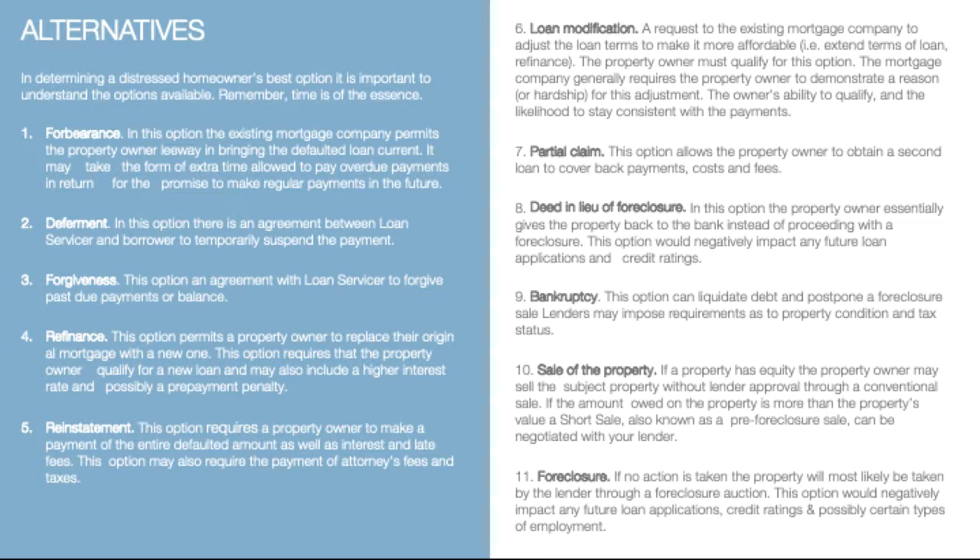Deferment is the option where an agreement is made between the loan servicer and the borrower to temporarily suspend the payment of a mortgage. Forgiveness — in this option, the loan servicer makes an agreement to forgive any past due payments or past due balance.